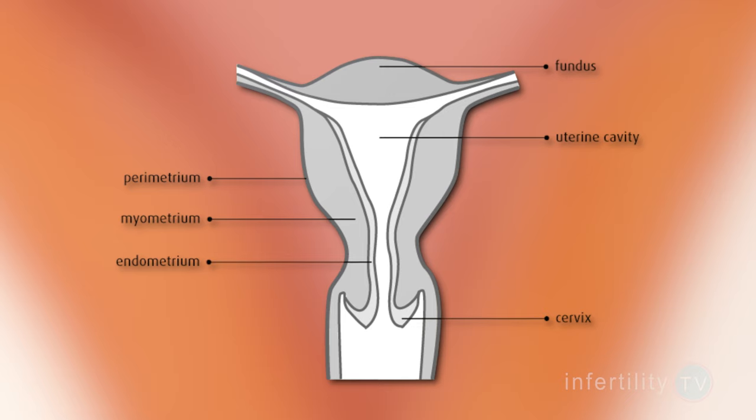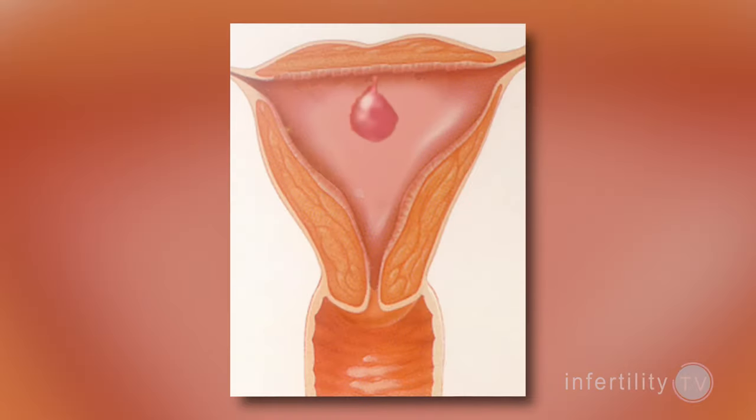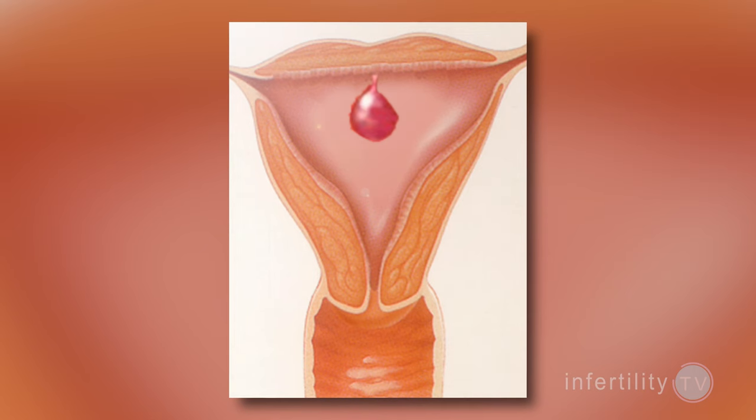The uterus has three layers: the outer surface, the muscle layer, and the uterine lining, which is called the endometrium. Polyps are growths that arise from the endometrium.